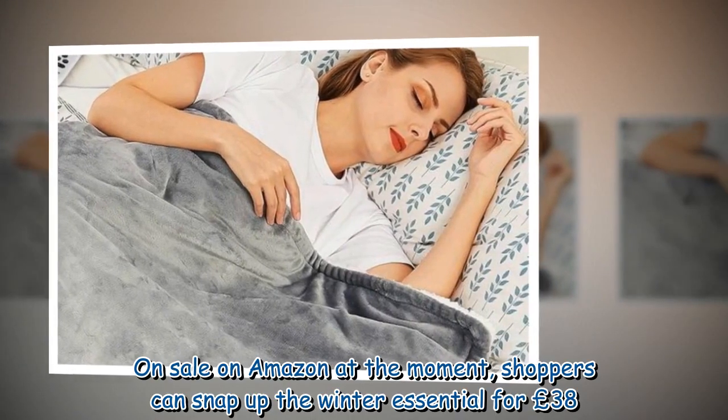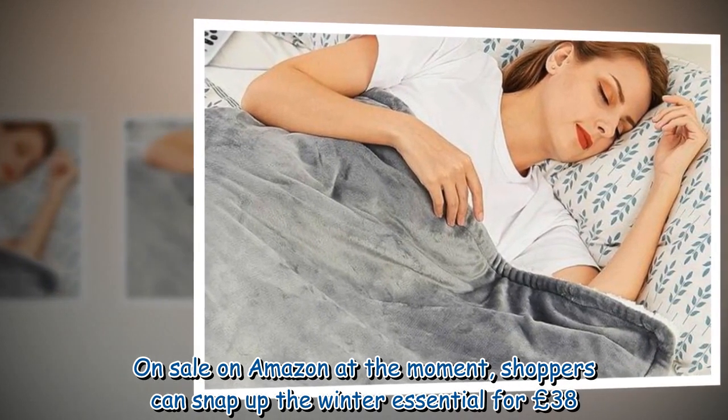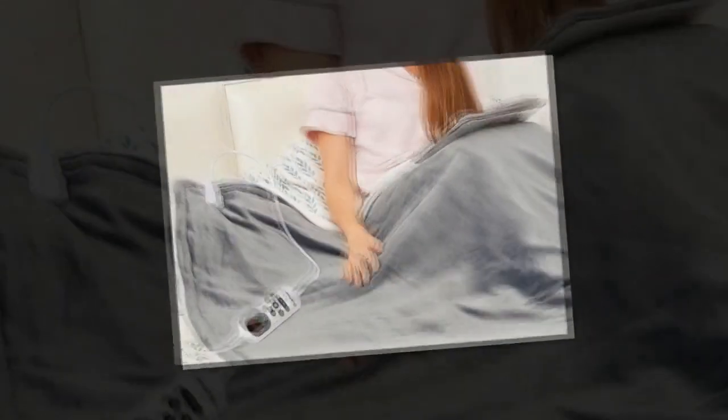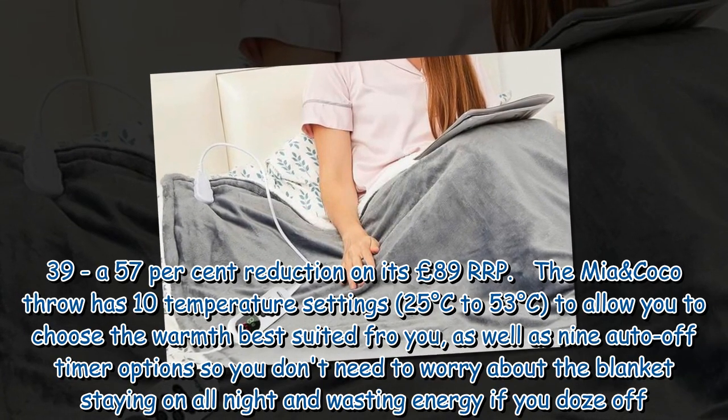On sale on Amazon at the moment, shoppers can snap up the winter essential for £38.39, a 57% reduction on its £89 RRP.